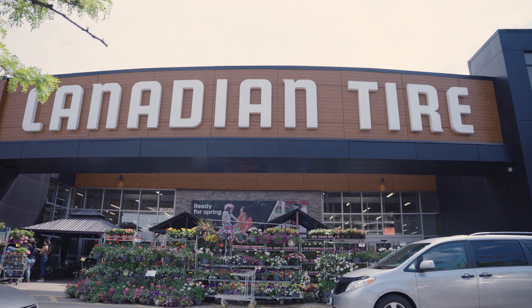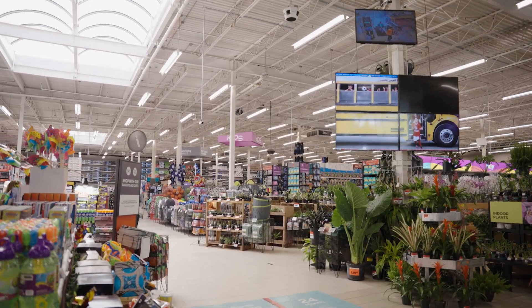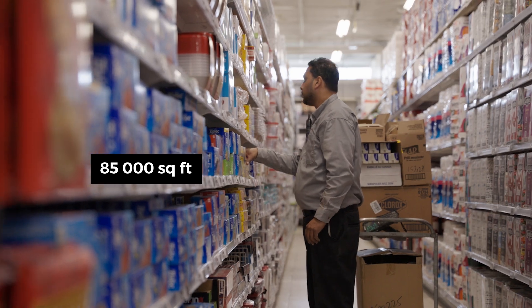The Canadian Tire store located here is one of the largest in the province of Ontario. We're about 85,000 square feet. We have just over a million customers a year, so we're an extremely busy store with lots of traffic.